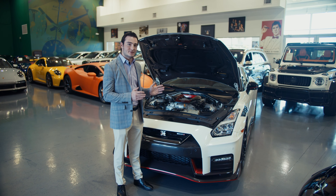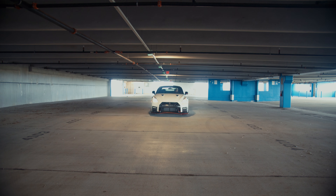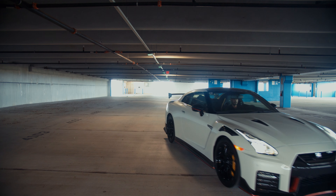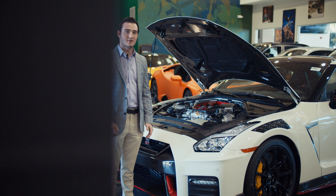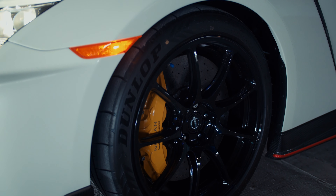Under the hood, you'll find a 3.8 liter twin turbocharged V6 engine that's handcrafted in-house by a single technician, producing 600 horsepower and 481 pound-foot of torque. That's an increase of 35 horsepower and 14 pound-foot of torque over the GTR Premium.